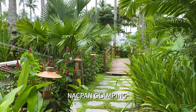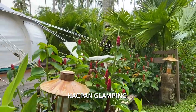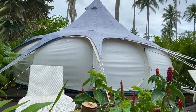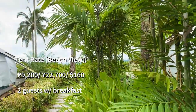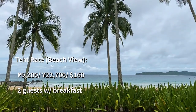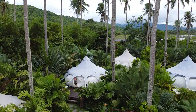Napan Glamping is without a doubt a picture-perfect and Instagrammable place, but it's kind of the very definition of expectation versus reality. The hard truth is it wasn't the most pleasant experience for us accommodation-wise — for the price of $160 a night, it's a big letdown.